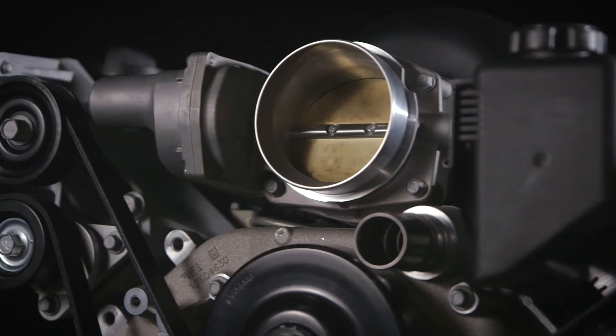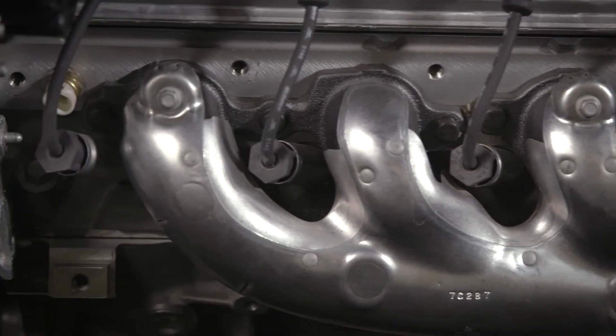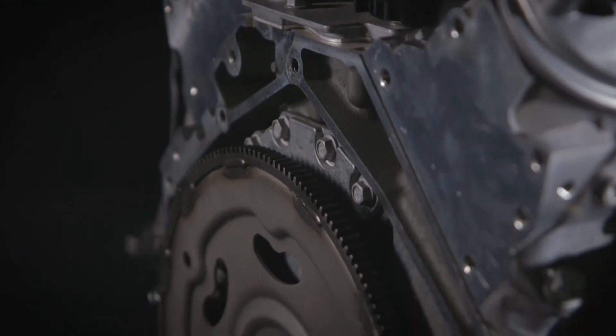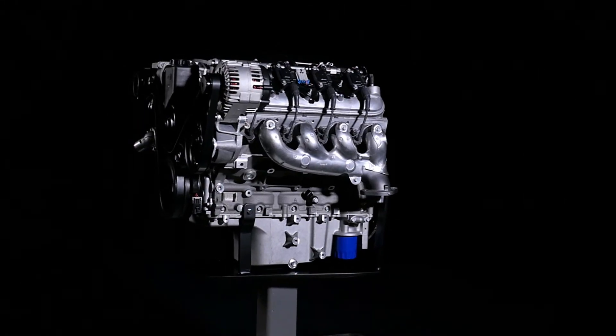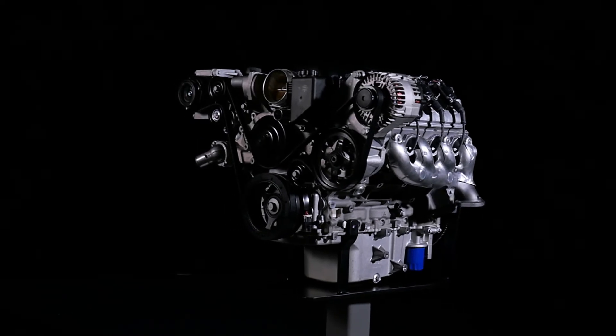And for durability, we complement the cam with higher-rate valve springs. You'll need tuning to make the most of the engine in a late-model GM vehicle. If you plan to use the engine in a vintage car, you'll need controller kit part number 19259261, which includes the throttle pedal to match its electronically controlled throttle body.